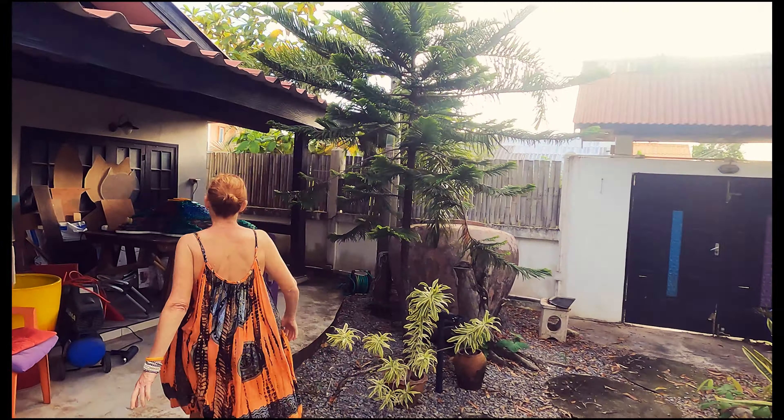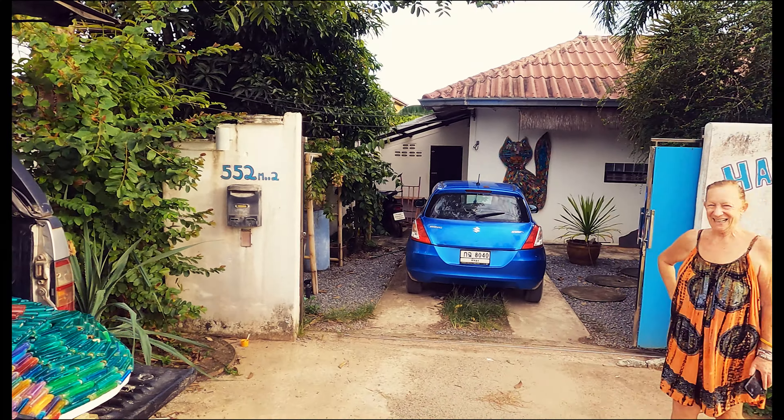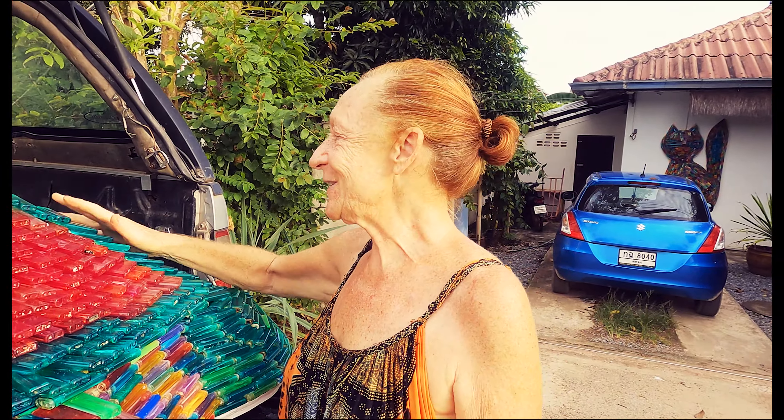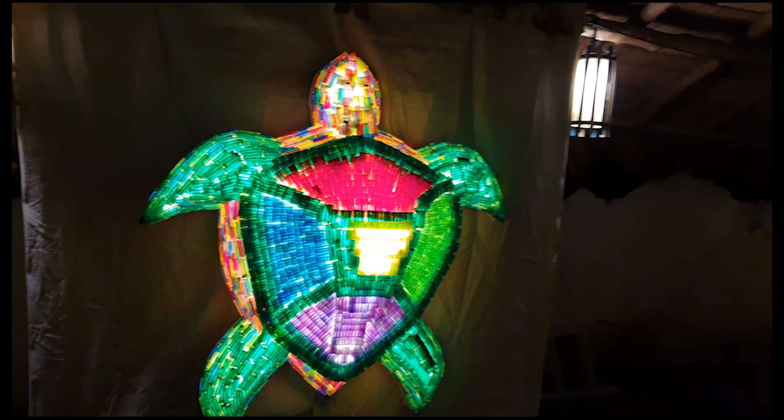Ready to go! Here's your light switch — turn them on! Wow! Now we've got to get it in the truck. That's a pretty big turtle! Thank you very much — you want it to have a good home, baby! So we got it mounted beautifully — look at that!